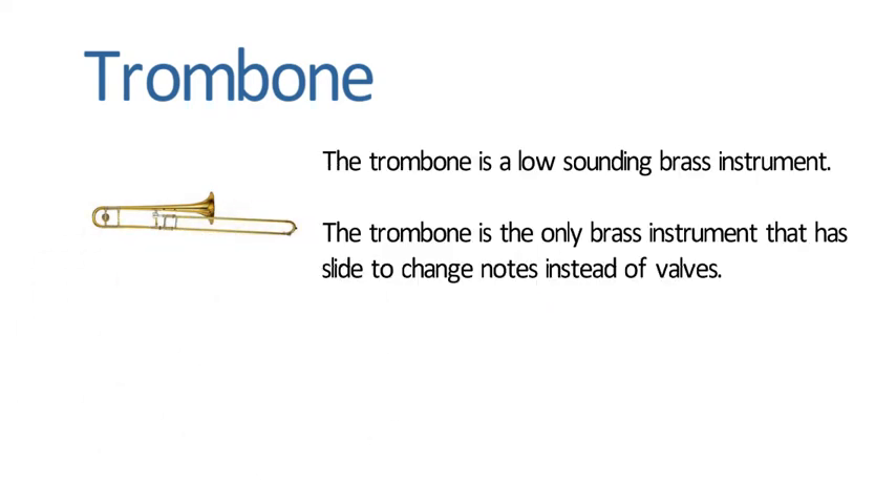Trombone. The trombone is a low sounding brass instrument. The trombone is the only brass instrument that has a slide to change notes instead of valves.